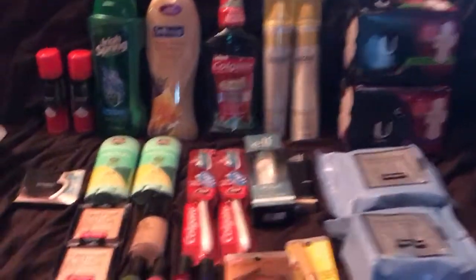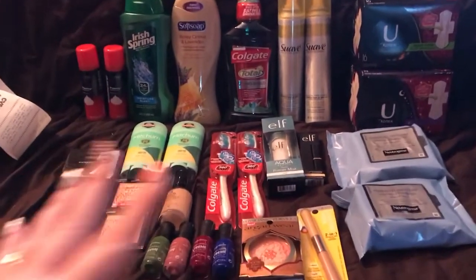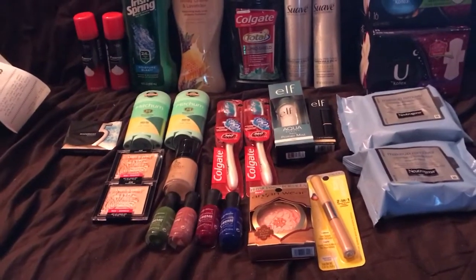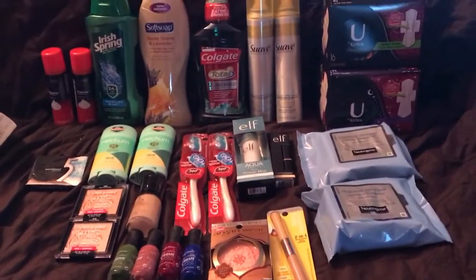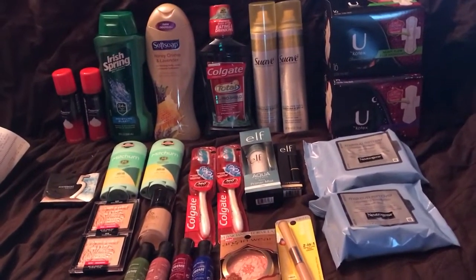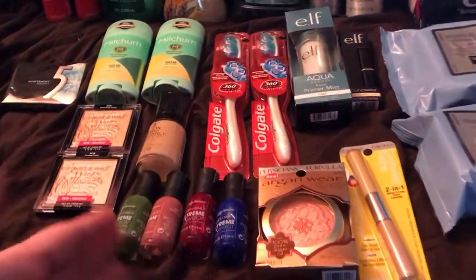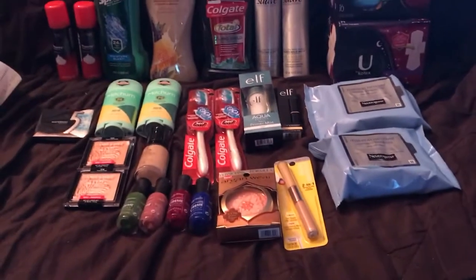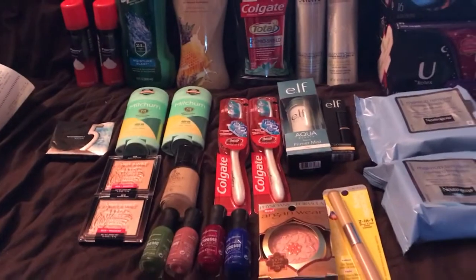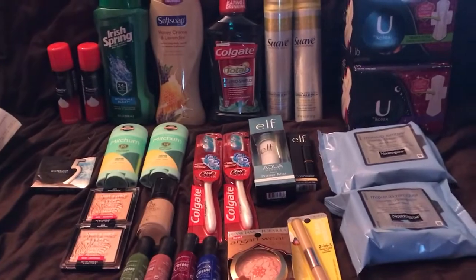Now for the 30% off section. There's no way to calculate how much came off each individual item, but the 30% off in total took off $24.29. I also had a $3 off $12 for cosmetics. I really didn't have any good CRTs this week — I was a little upset — but that 30% saved the day.